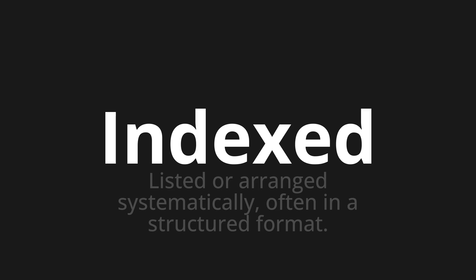Indexed. Thank you for joining us on this adventure in pronunciation. Remember, language is a journey, not a destination. Keep exploring, experimenting, and expanding your linguistic horizons. We'll see you next time.